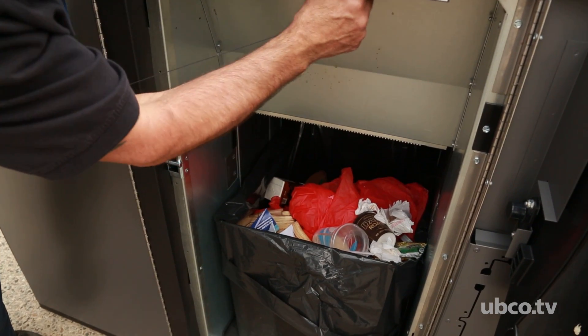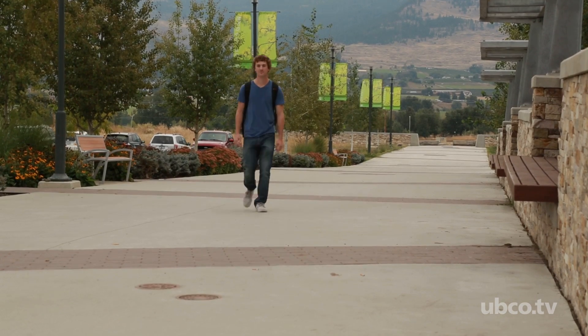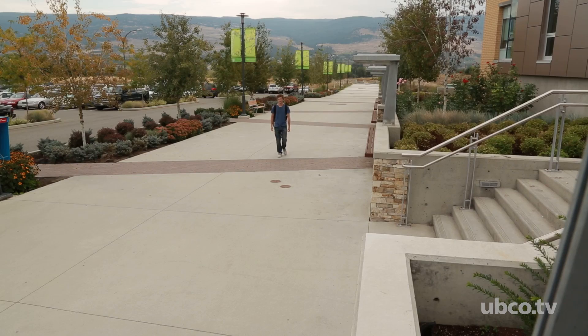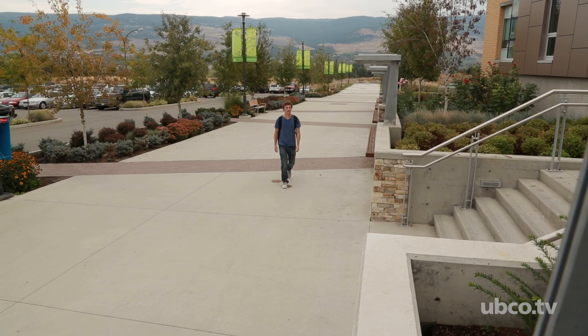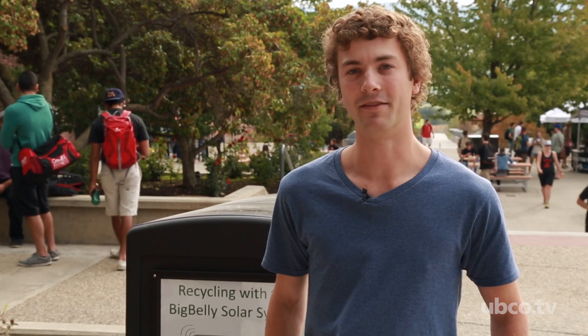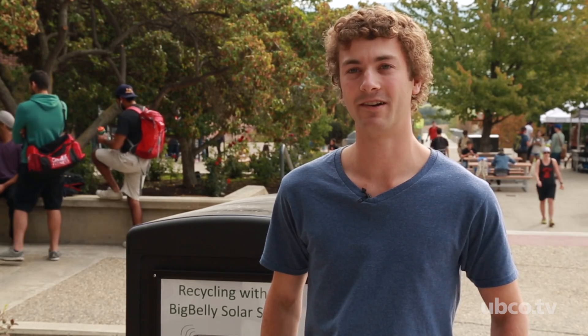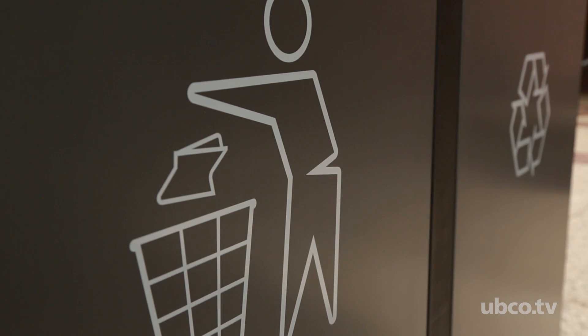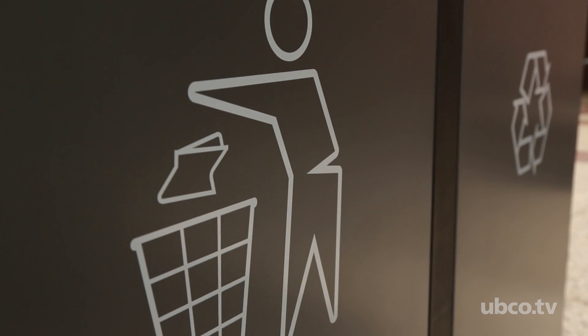I originally came to the school because of their sustainability focus, and I've always had a huge interest in sustainability. I was walking downtown in Kelowna one day and I saw the Big Belly solar compactors there. Then I walked around campus a couple days later and noticed all the garbage bins were full — they didn't have these solar compactors, and it seemed like they had a bit of a garbage disposal issue.